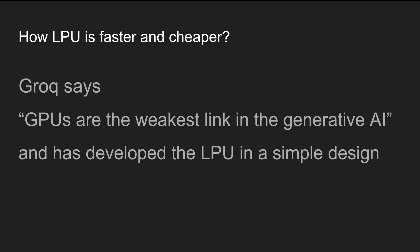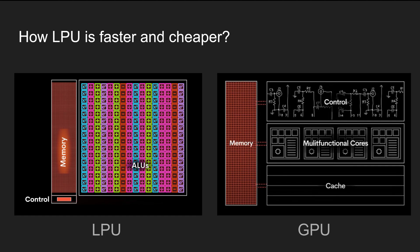Now the question is: how did Groq make this game changer? Well, Groq says GPUs are the weakest link in generative AI and has developed the LPU with a simple design. On the left side is the LPU and on the right side is the GPU.